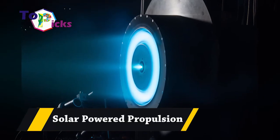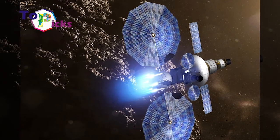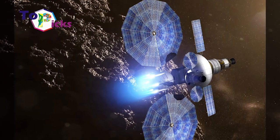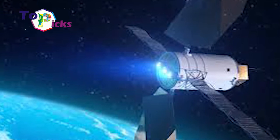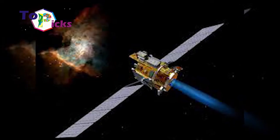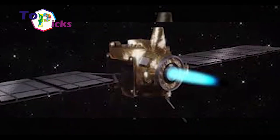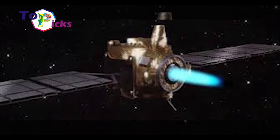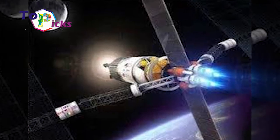Solar Powered Technology has been widely used by humans on our planet, but have you ever seen a satellite that used the same technology? NASA proposed an idea of using solar powered technology for their products in space. If this technology successfully works, NASA can significantly reduce the use of hydrogen and liquid oxygen as fuel for their space rockets.